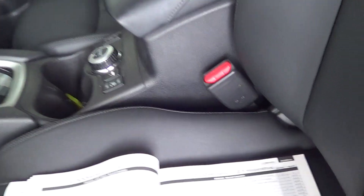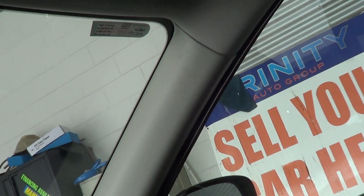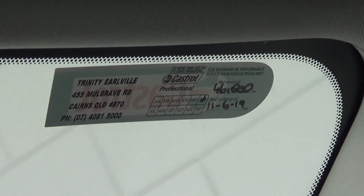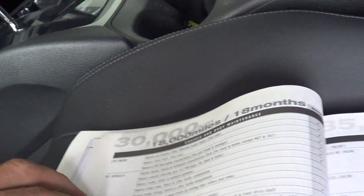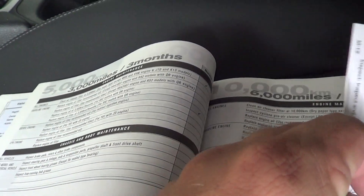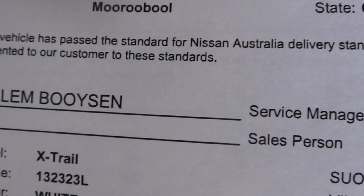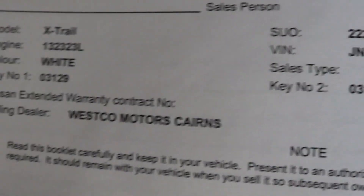I've got the log books out and you can see the last service was done here at 36,000 km at Trinity Auto Group. Your next service is actually due at 46,000 km, or June next year. The car was also serviced at Wesco Motors — the local Nissan dealer here in Cairns — at its 10,000 km and 20,000 km services. So services are all good. It is a local car, owned by someone here in Cairns, sold by Wesco Motors Cairns. Local vehicle, good service history, well looked after.